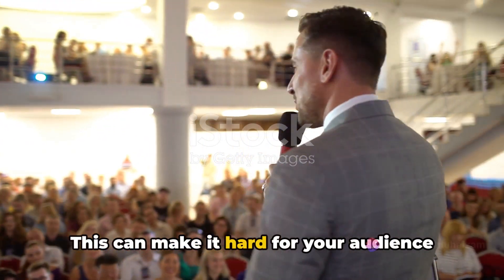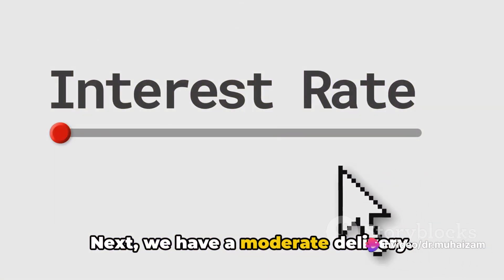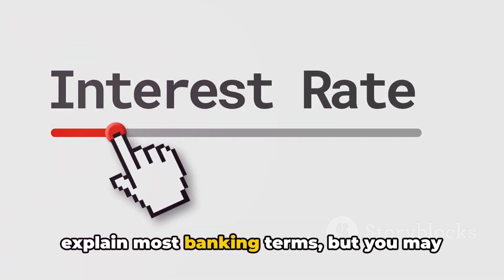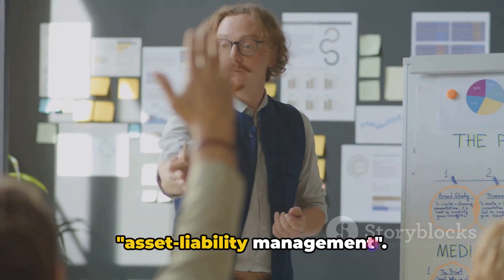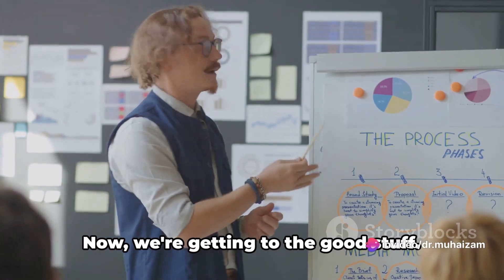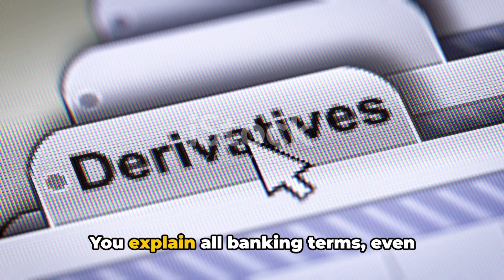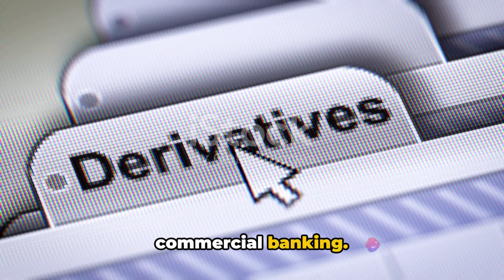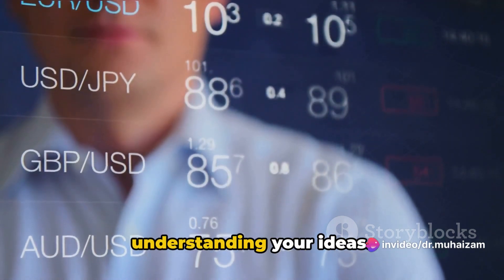This can make it hard for your audience to fully grasp your ideas. Next, we have a moderate delivery. Here, you're generally clear and you explain most banking terms, but you may miss some like interest rate swaps or asset liability management. You're doing okay, but there's still room for improvement. A good delivery is clear and concise. You explain all banking terms, even complex ones like derivative markets in commercial banking. Your audience can follow along easily, understanding your ideas.